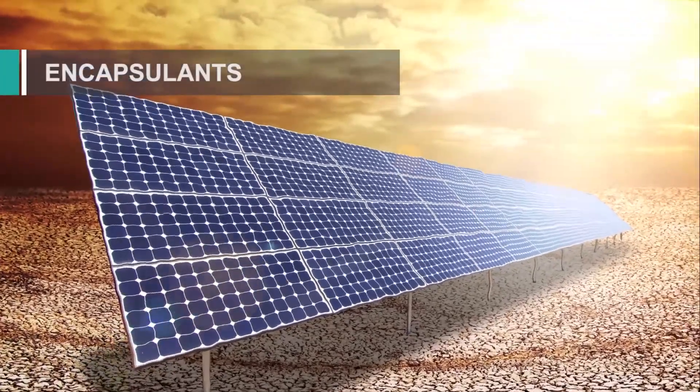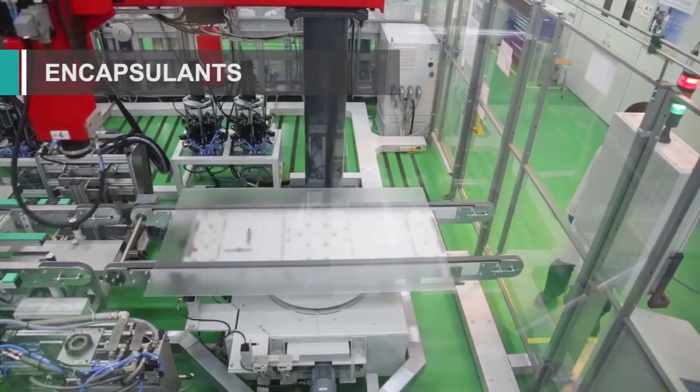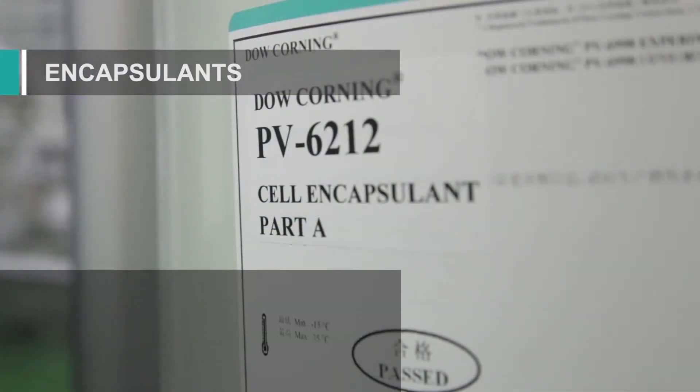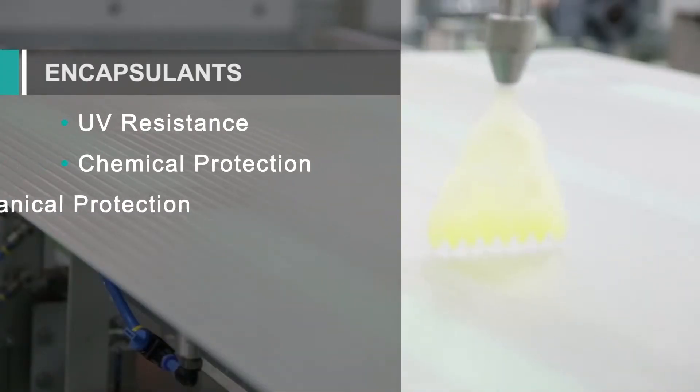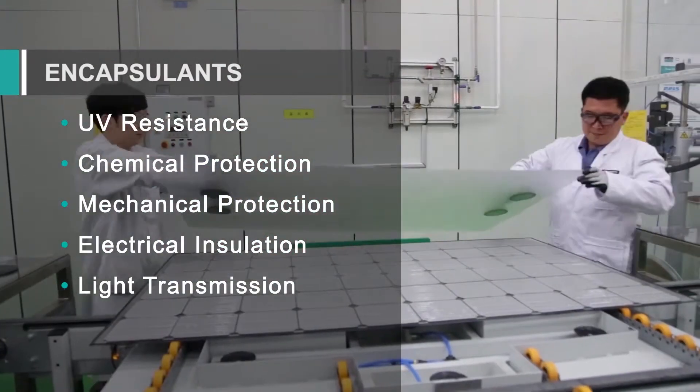Solar modules must endure the most severe extremes of environmental exposure. Dow Corning brand silicone encapsulants stand up to those harsh conditions. Their adhesion and UV stability make them resistant to corrosion and delamination, and they can be used in the glass-to-glass process.